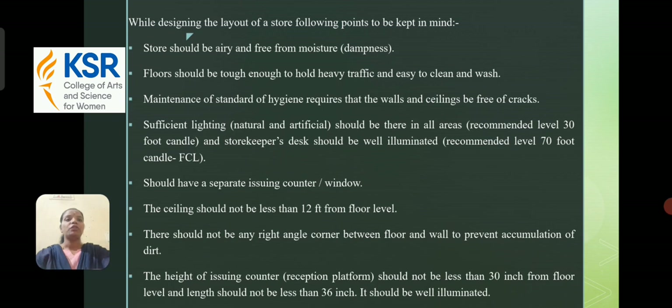While designing the layout of a store, the following points should be kept in mind: the store should be airy and free from moisture; the floor should be tough enough to hold heavy traffic and easy to clean and wash; walls and ceiling should be free of cracks to maintain hygiene standards; sufficient lighting should be present in all areas and the storekeeper's desk should be well illuminated; there should be a separate issuing counter or window; the ceiling should be not less than 12 feet from floor level; there should be no right-angle corner between the floor and the wall to prevent accumulation of dirt; the height of the issuing counter should be not less than 30 inches from the floor, and its length should not be less than 36 inches; and it should be well illuminated.